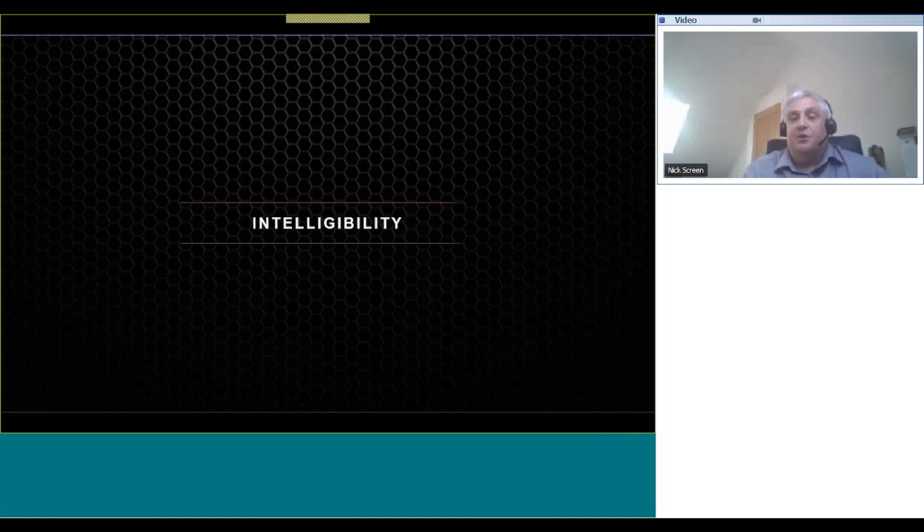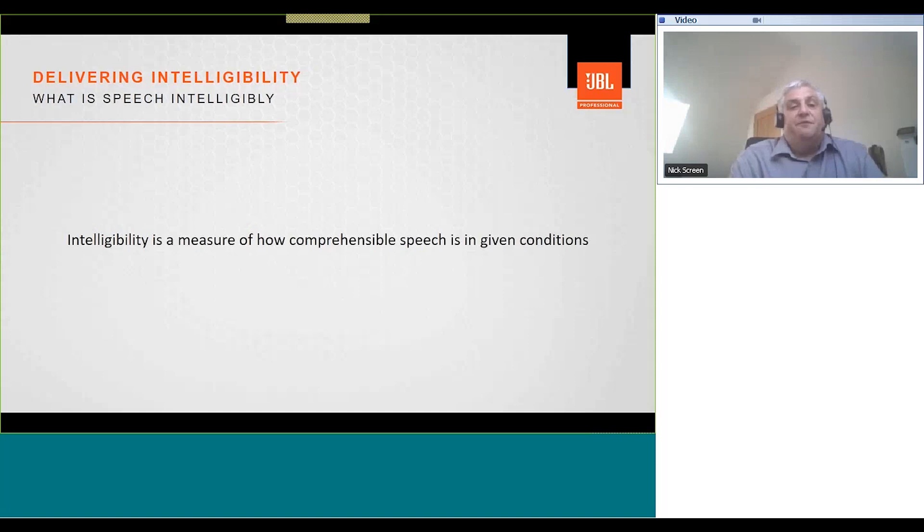The concept of intelligibility was introduced in the previous slides. Let's look at intelligibility in a little more detail. Intelligibility is a measure of how comprehensible speech is in given conditions — one of those conditions could be background noise in the room. We've all tried to have a conversation in a noisy restaurant and discovered that moving closer to the listener will help them understand what you're saying.